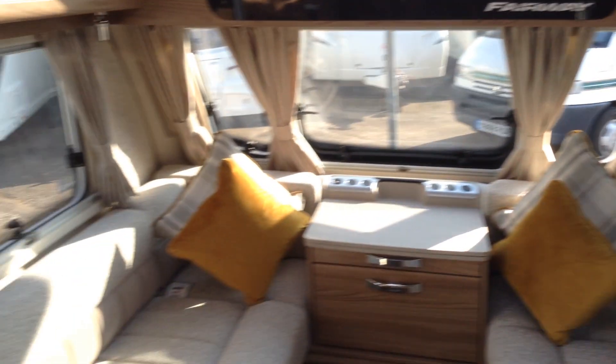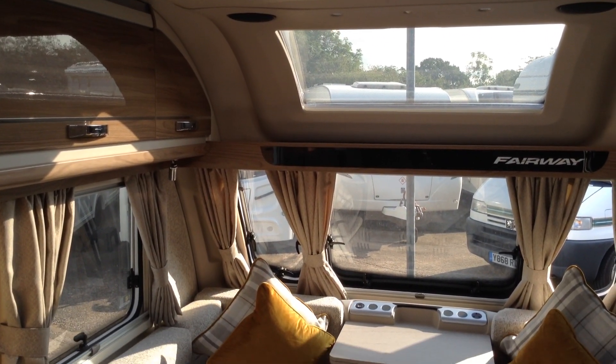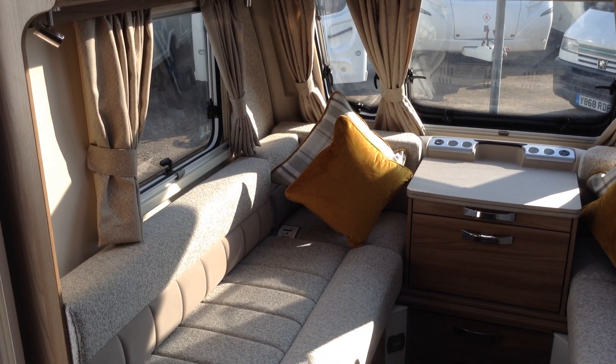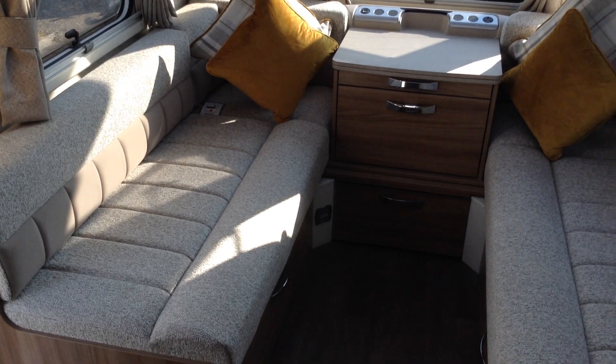Inside, it doesn't finish there. As you can see, you've got a high gloss finish on the lockers, over-locker lighting, a make-your-own roof light, and a fixed panoramic window. Cassette blinds incorporating the night and fly screens, and adjustable LED brightness lighting.